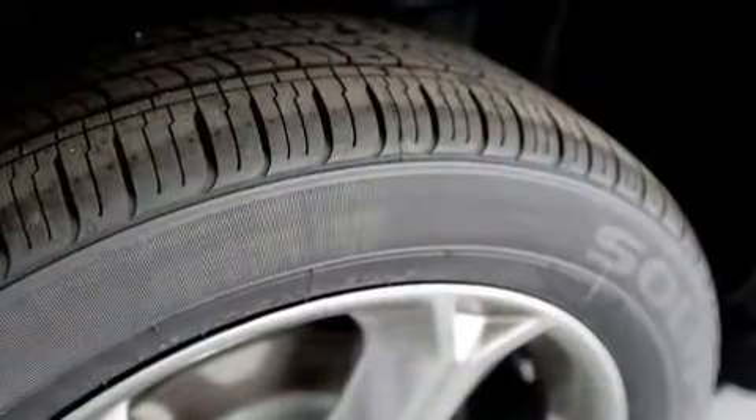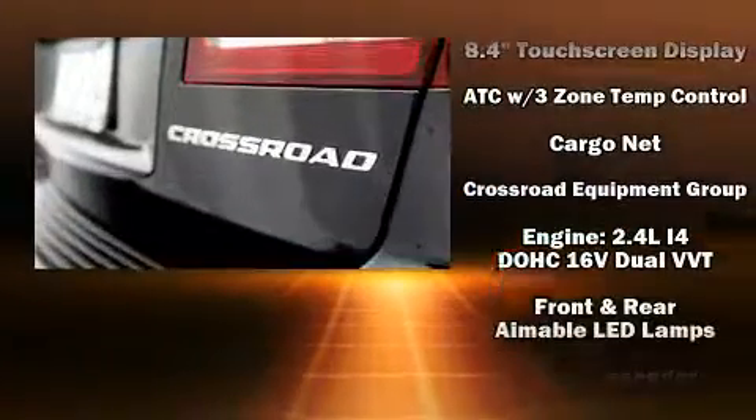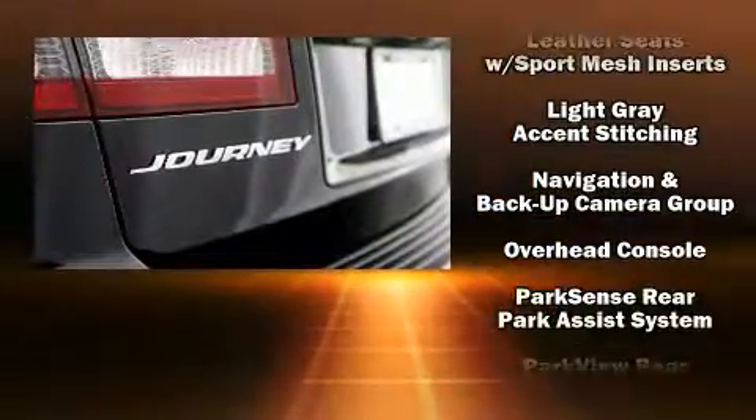Remote keyless entry, a roof rack, and a split folding rear seat. Passengers in the third row enjoy seat back reclining functionality, providing an extra level of comfort and convenience.